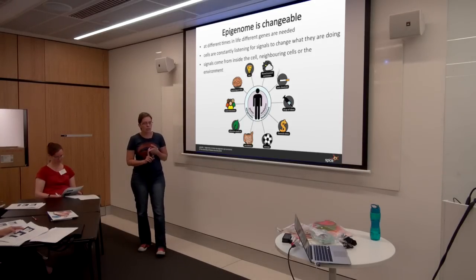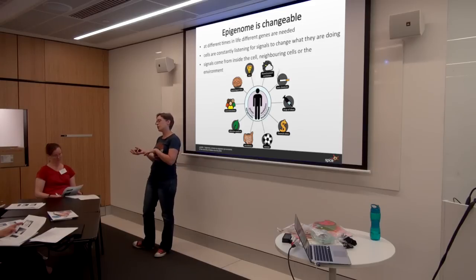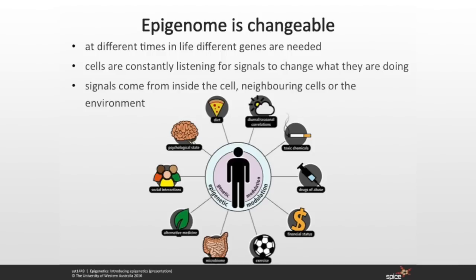The good thing about the epigenome is that it is changeable. When things happen and you need to turn on expression of genes which you currently have turned off in cells, you can actually alter and modify that. This is particularly important during development. When the sperm and the egg first get together, you need a lot of stuff expressed at those very early stages of development that you don't need again once you're past, say, three months of gestation. So the flexibility of the epigenome is really important.